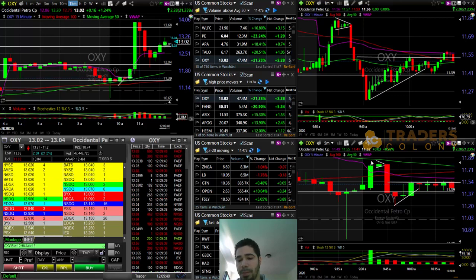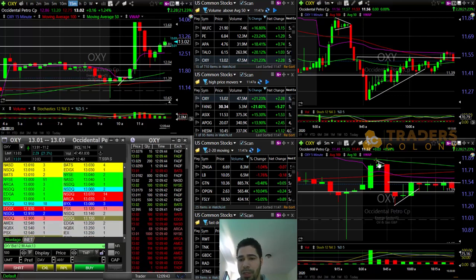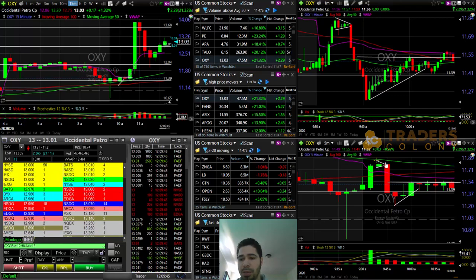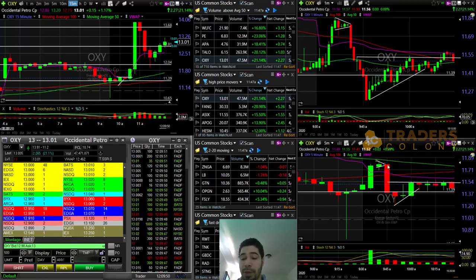Breaking the low of 11.79, 11.77, around 11.76 — small pennant breaking the low, flushing down 48 cents on the downside. Nice reversal again — evening star formation right here on the pennant found on the five-minute time frame.